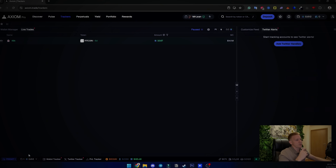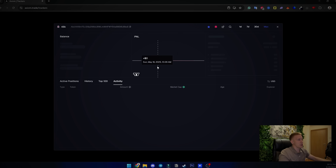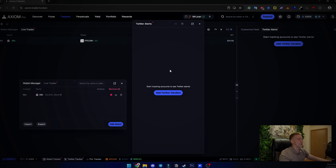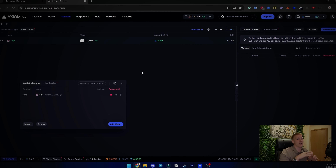For trackers, there is wallet tracking where you enter a wallet you want to follow and get a notification whenever that wallet buys something. You can check all the wallet's statistics — for example, this wallet I'm tracking has a 741k total PnL. You can see its active positions, history, and top trades — for instance, this trader made half a million dollars on the WINE coin.